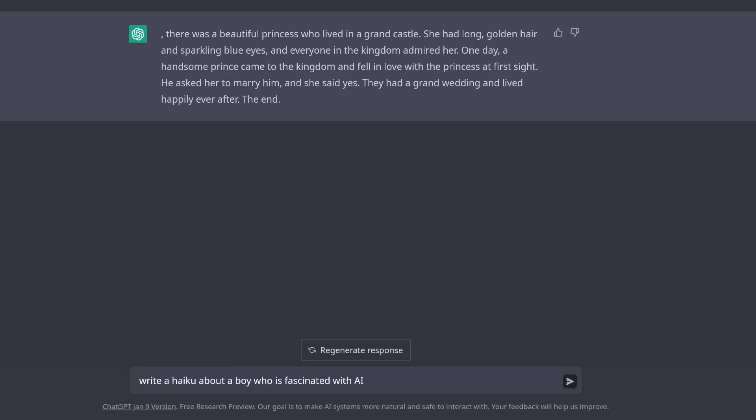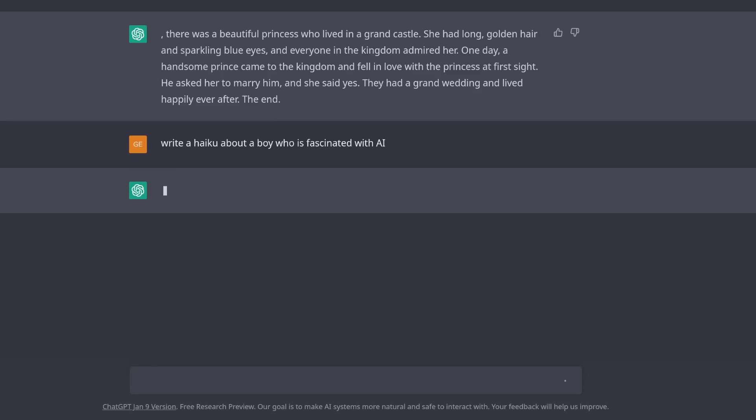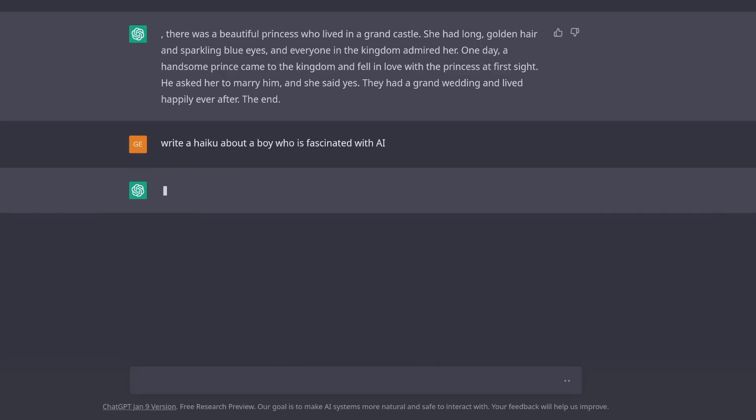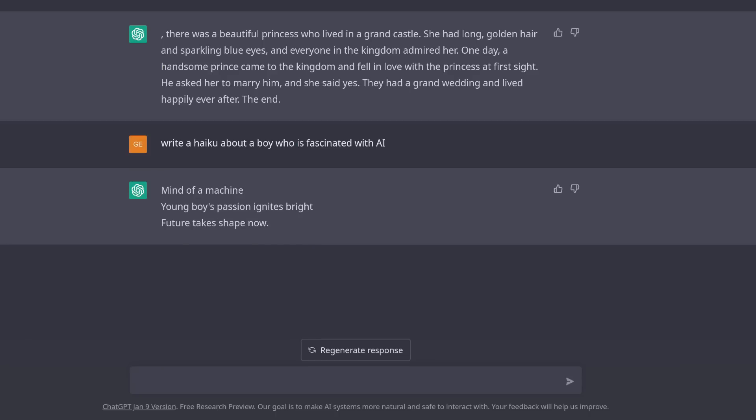In this next example, we pass the input prompt 'write a haiku about a boy who is fascinated with AI' and ask ChatGPT to regenerate the output twice, with a different result each time. Pretty good in both cases, but we can clearly see that ChatGPT is a probabilistic system, and for any one prompt, it can give us different answers.